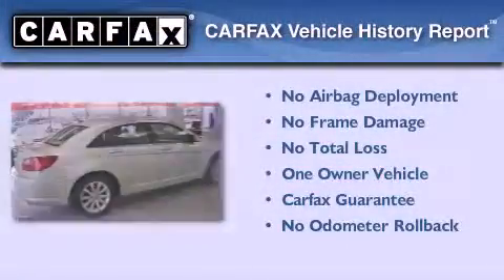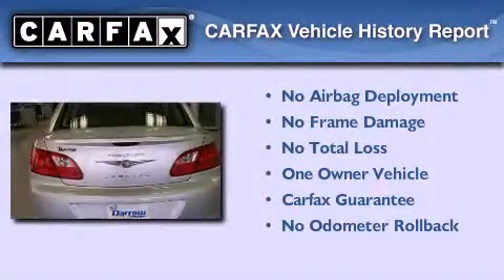This vehicle has fewer than 42,000 miles on the odometer. This Chrysler has had only one owner and it qualifies for the Carfax buy-back guarantee.